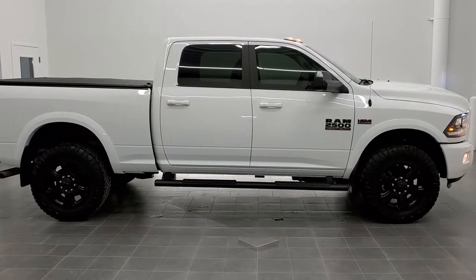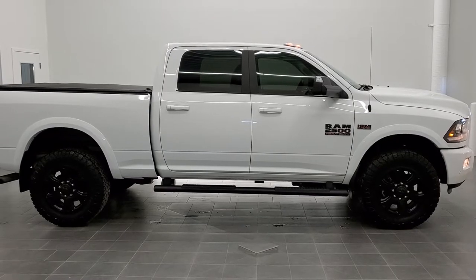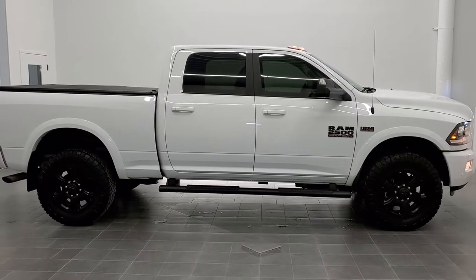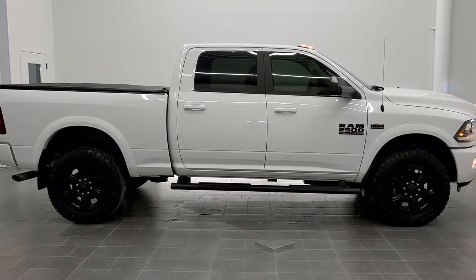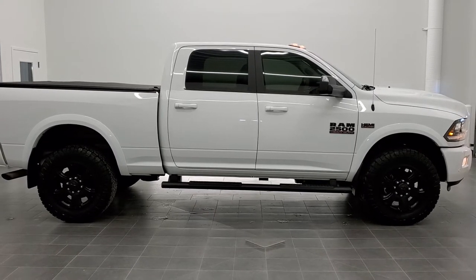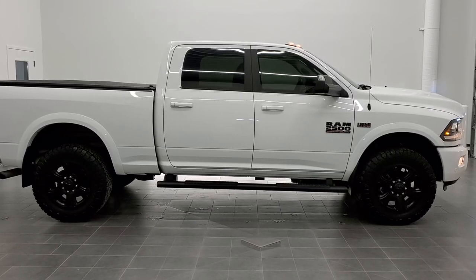If you'd like to check out more HD videos, go to youtube.com/summitauto. Remember to like, subscribe, and share this video. You'll see a link to subscribe to our YouTube channel on the left, and a link to more Ram 2500 truck videos on the right. We really look forward to helping you with this super clean 2018 Ram 2500 Crew Cab Short Box Laramie Sport in Bright White Clear Coat. Thanks again for checking out the video.